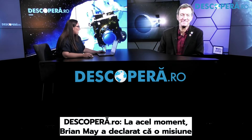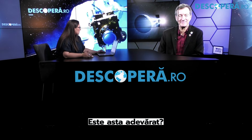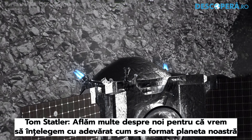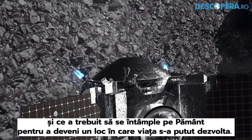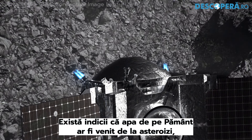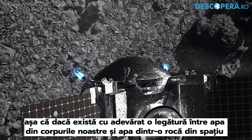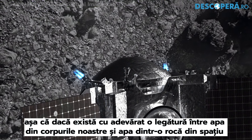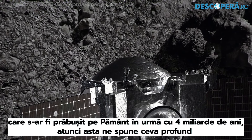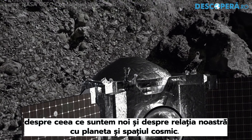Brian May stated that a mission like this one is incredible, and if we can understand asteroids, then we can understand ourselves. Is that accurate? We're learning a lot about ourselves because what we really want to understand is how our Earth came to be the way it is, and what had to happen on Earth in order to make it a place where life could develop. The indications are that the water on Earth may have come from asteroids. If there's really a connection between the water in our bodies and water locked up chemically in a dark rock from space that crashed onto the Earth four billion years ago, that tells us something profound about what we are and our relationship to our planet and to the cosmos.